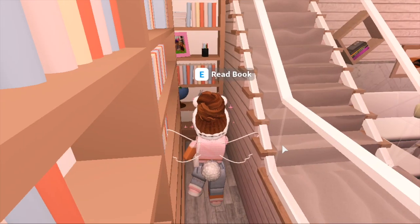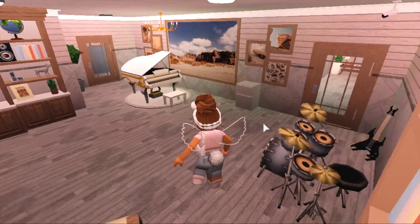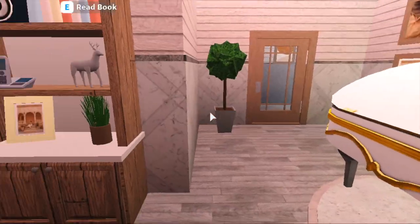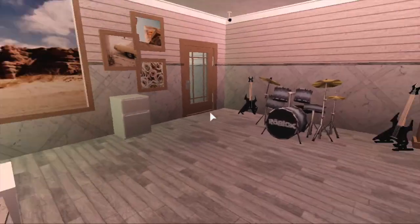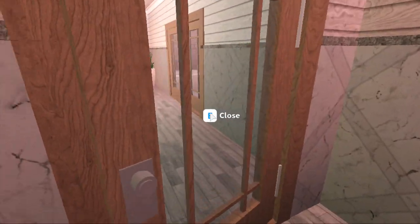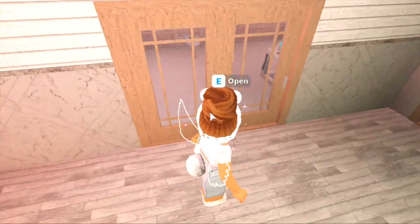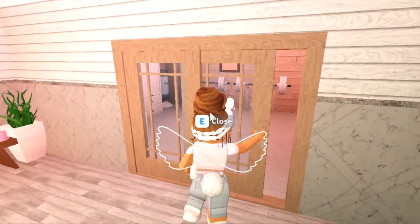Over here — if you made it this far, congrats, you know about my secret room, don't tell anyone. I also have a mini fridge, some more paintings to tie the room together, and a grand piano. When we move on over here, I didn't finish the paintings because I couldn't find things I liked, but I have this little table.